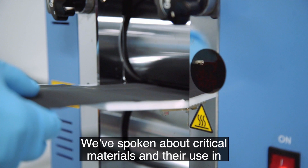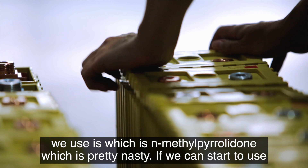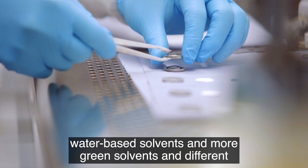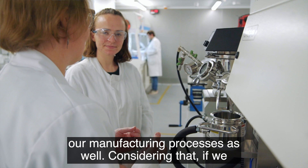Materials are very important. We've spoken about critical materials and their use in batteries — we can substitute for those or use less of them. Manufacturing is also important. One of the solvents we use is N-methylpyrrolidone, which is pretty nasty. If we can start to use water-based solvents and greener solvents with different binder systems, we can create greater sustainability within our manufacturing processes as well.